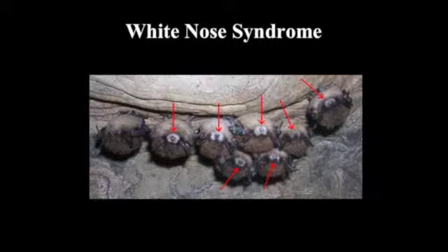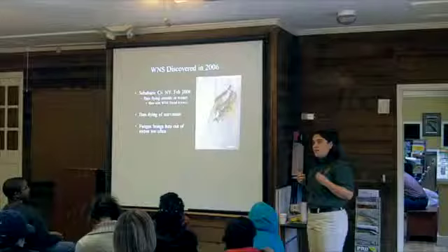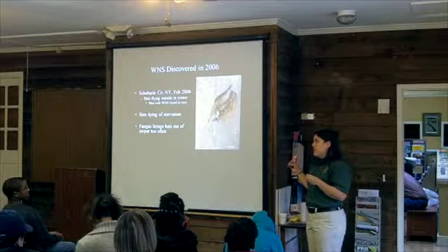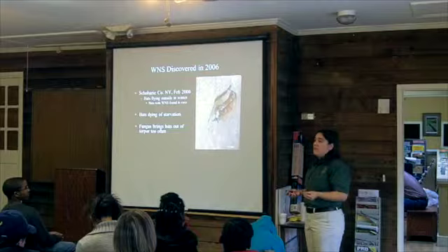We thought wind turbines were the worst thing until white-nose syndrome came along. This was discovered in 2006 when bats were reported flying outside caves in the winter in New York. Biologists found these bats with white fuzzy noses. It was discovered those bats were dying of starvation — the fungus grows on the muzzles and wing membranes of bats and irritates their skin, causing them to wake up from hibernation more often. Bats only have so many fat reserves to get them through winter. When they fly out of caves in the northeast and there's snow, there are no insects for them to eat and they die.